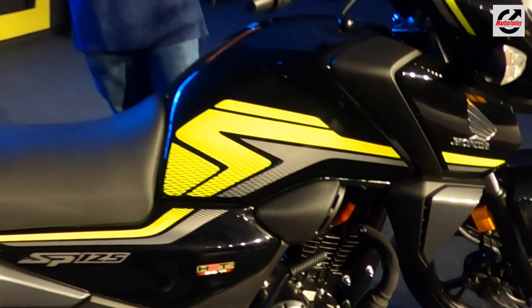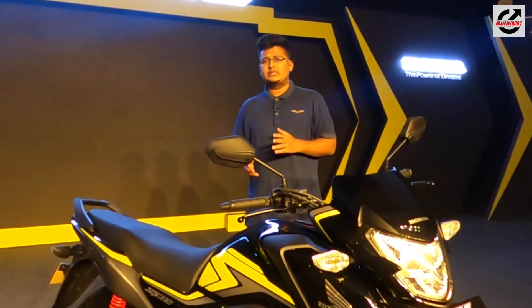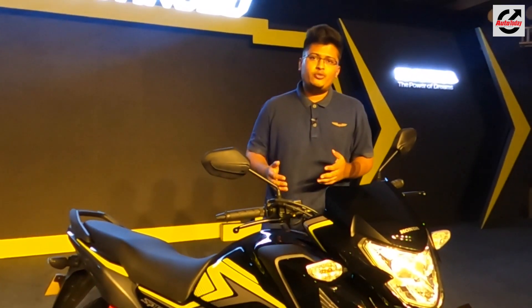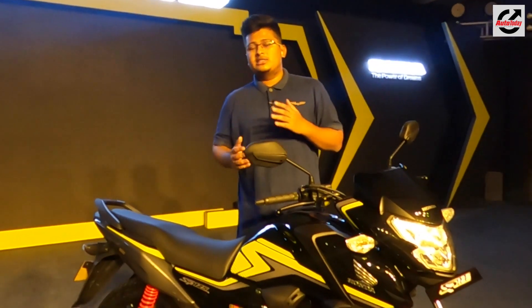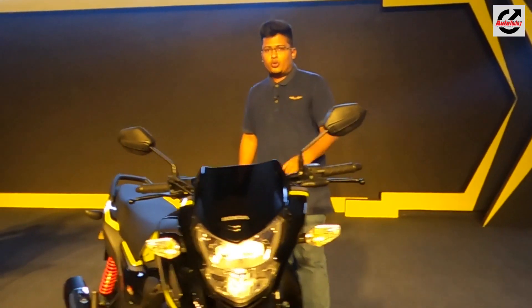It's available in two variants — the drum brake and the disc brake variant. The prices are Rs.72,900 for the drum variant and Rs.77,100 for the disc variant. Let's check out what's new and what's updated in the SP125.